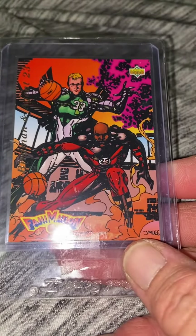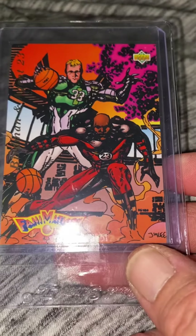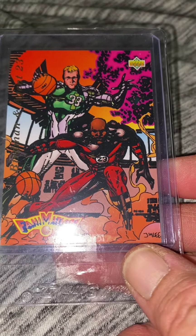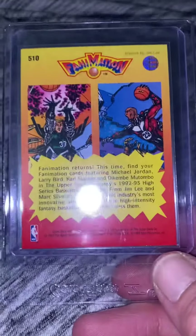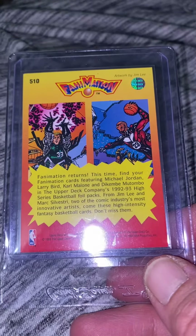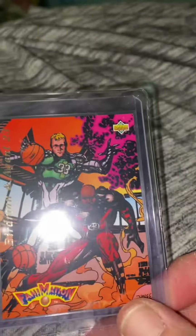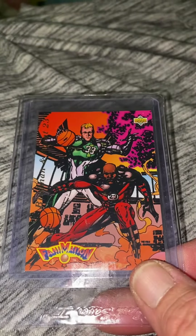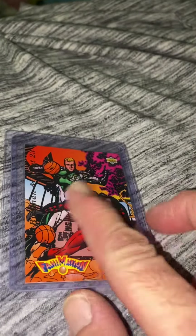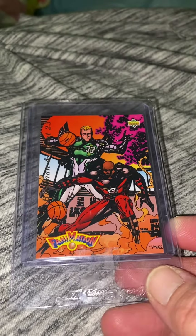And then another one I picked up — old Larry Bird and Jordan, a Fanimation card. Beautiful card, corners are great, the artwork is spectacular. You see the little scratches in it, it's just the case that's holding it, it ain't the card. The card is beautiful. It does look a little rough, it's the case, it ain't the card — the card is superb.